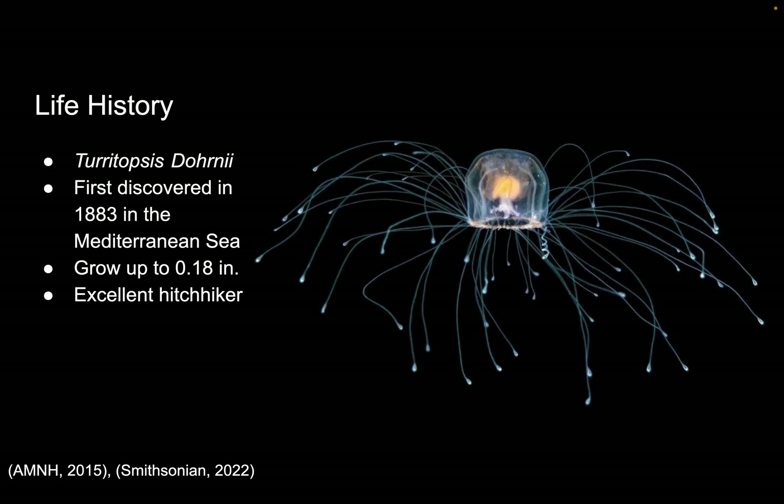A brief life history. The scientific name is Turritopsis dornii. This species was first discovered in 1883 in the Mediterranean Sea. This species only grows up to 0.18 inches, which allows it to be an excellent hitchhiker. It frequently ends up in the ballast water of ships or in ocean currents, so it's easily spread around the world and is now found in every ocean. This actually makes it a concern as an invasive species, but any potential impacts of that are unknown.